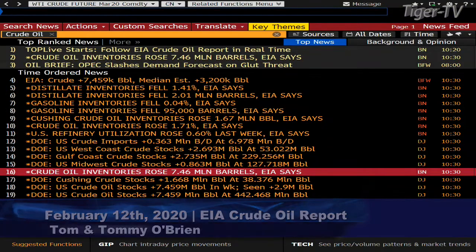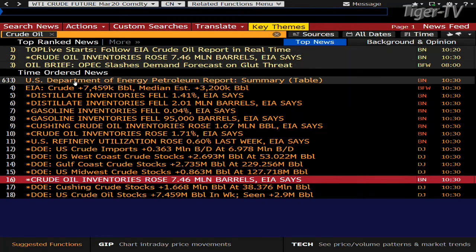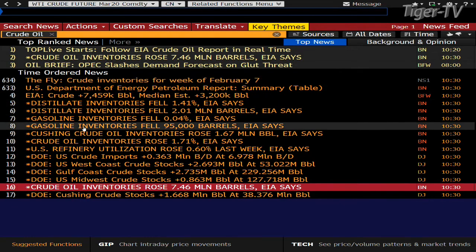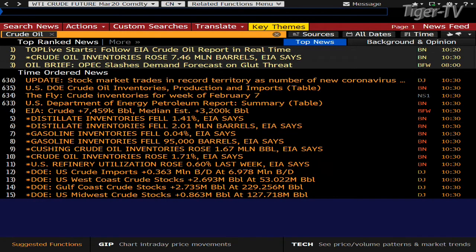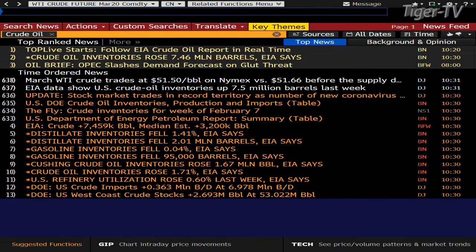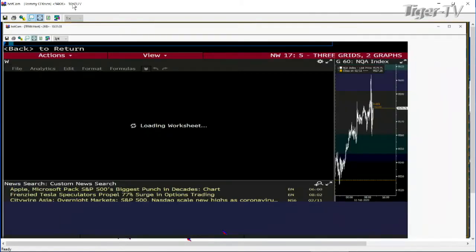Look at this - a build of 7.6 million barrels! That is one monster build. Gas inventories fell 95,000 barrels. Plenty of oil - no doubt about that. Jumping to the price: a slight dip to $51.49 from $51.60 when we came in - so only about 10 cents to the downside on crude reacting so far. It's early in the day but that is one monster build.